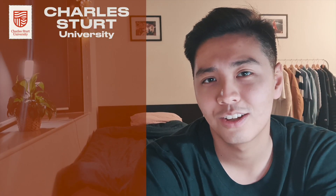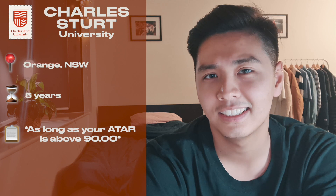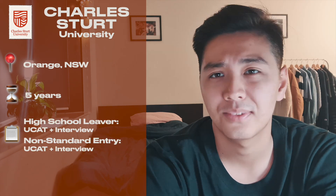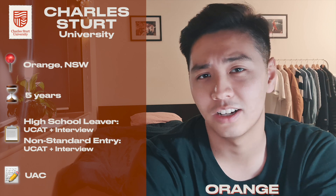Travelling down to New South Wales, you've got Charles Sturt University, located in Orange, New South Wales. It's a five-year course. Orange is a rural town, so the vibes will be very similar to Bendigo — you'll be exposed to a lot of rural cases which will really fast-track your development. CSU doesn't take into account your ATAR, only your UCAT and interview, and you can apply through UAC. The website states you'll have clinical placement opportunities in Albury, Wodonga, Dubbo, Bathurst, Wagga Wagga, and Orange.